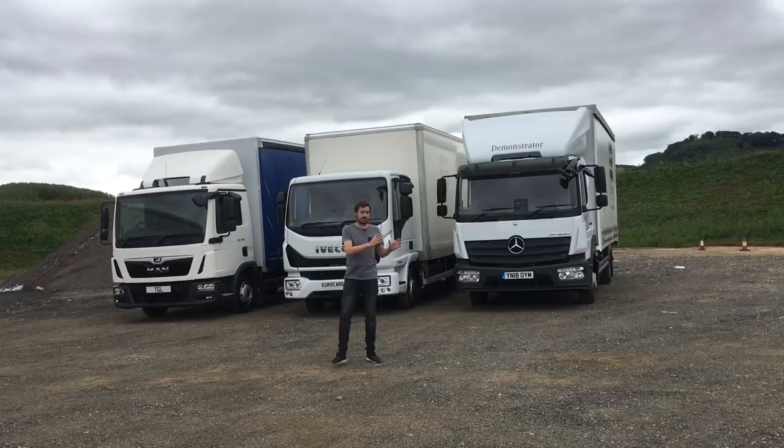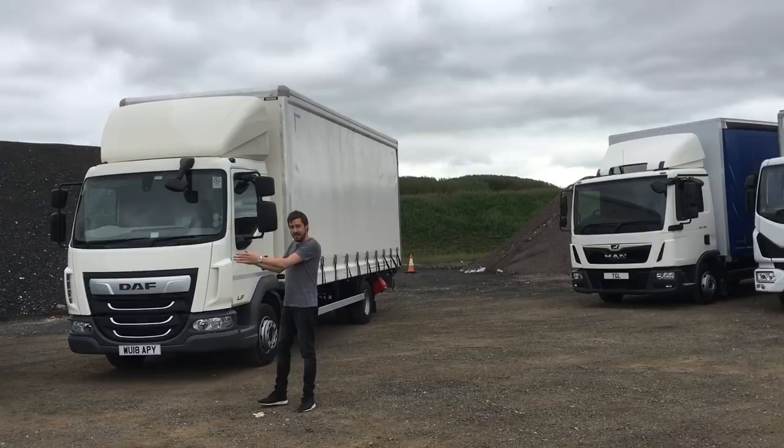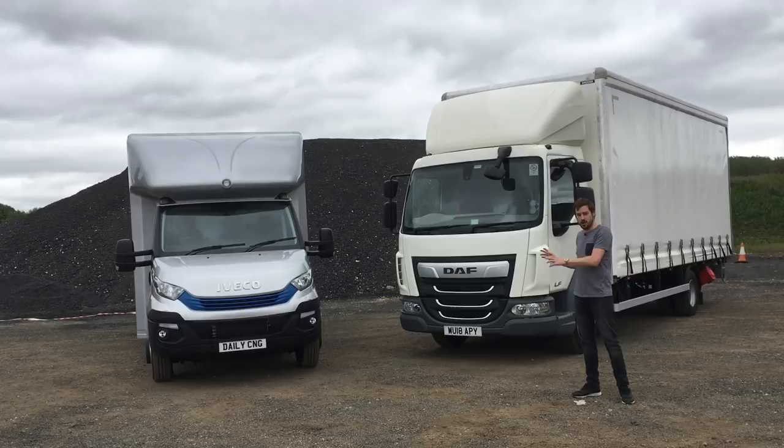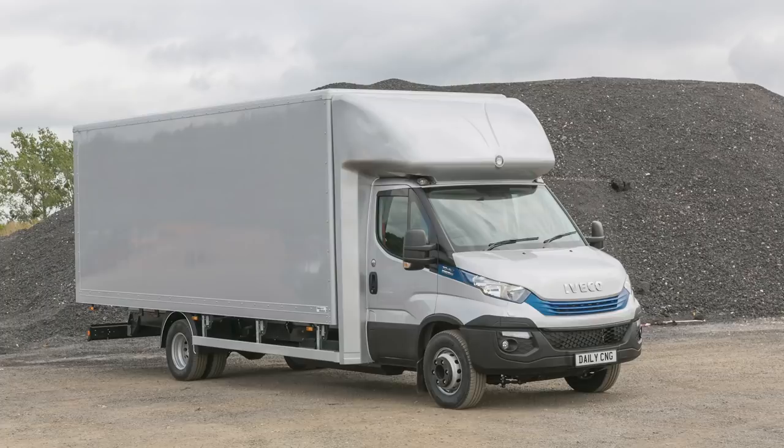For years the seven and a half ton truck market has been in decline, but people still love seven and a half tonners like these, and for good reason — the UK road network is set up to house them. But there are alternatives: 12 tonners, going up in weight, or going down in weight to vans on a chassis like this at 7.2 tons. We're going to take them out on the road and talk about the benefits of both.